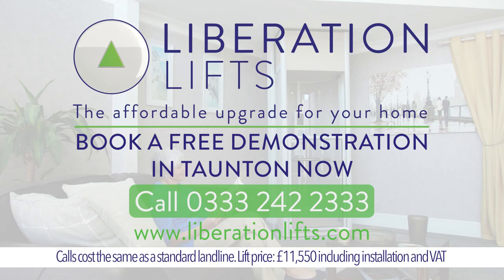The Taunton Homelift from Liberation Lifts — the affordable upgrade for your home. Book a free demo now.